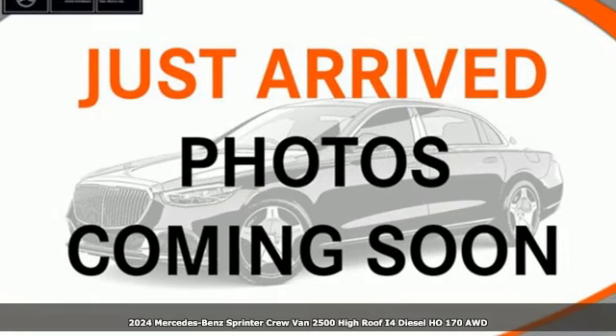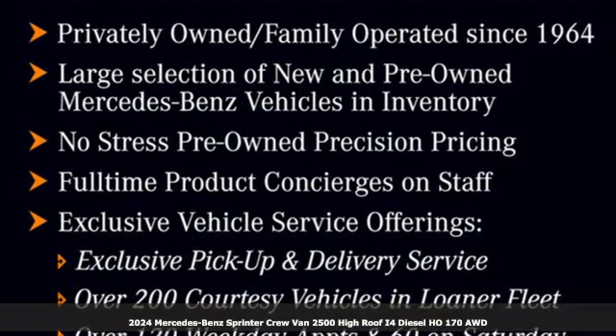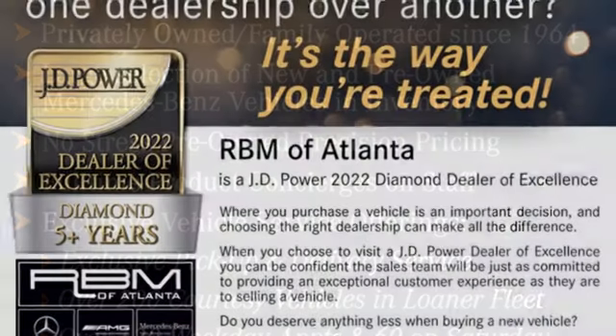It's a new 2024 Mercedes-Benz Sprinter Crew Van. Bring your crew and all their gear to any job in this flexible Sprinter. A great vehicle is comprised of great features like these.